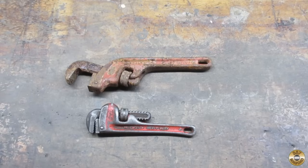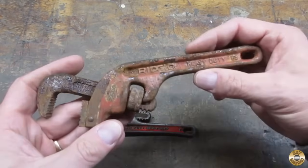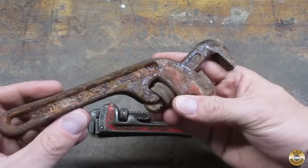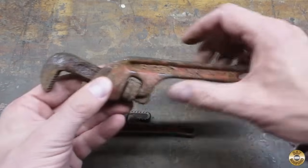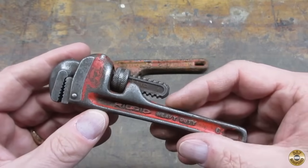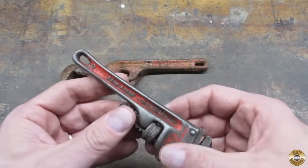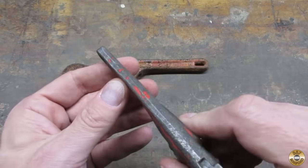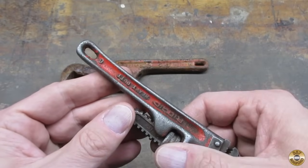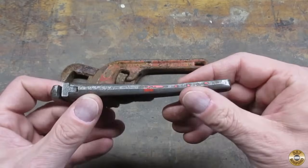I'm not normally attracted to pipe wrenches, but I thought these two were interesting. This one's a Rigid offset, and it's rusted rigid — looks like it might have spent some time on the bottom of the Delaware River. This is also a Rigid, a six-inch model. I like these little ones. I was really impressed with the bend that someone put in this handle — it's a tiny little pipe wrench and it's got like a compound bend to it. I don't know what someone was doing with this little thing, but they were trying hard.